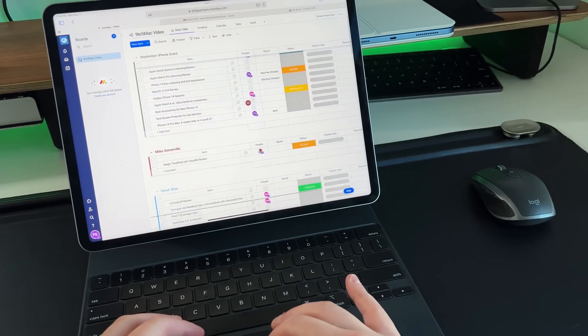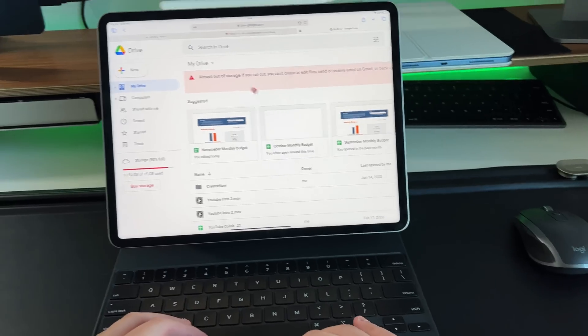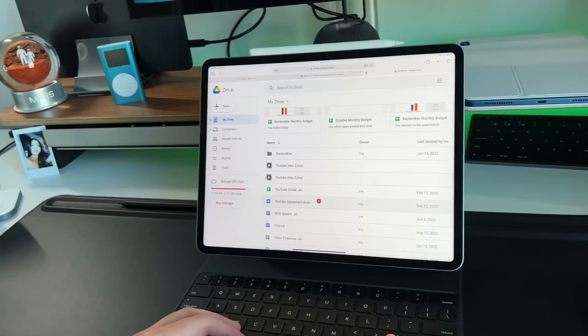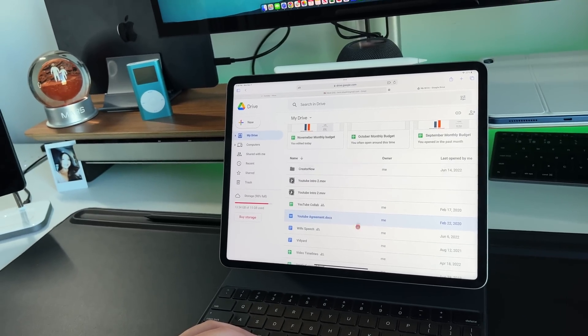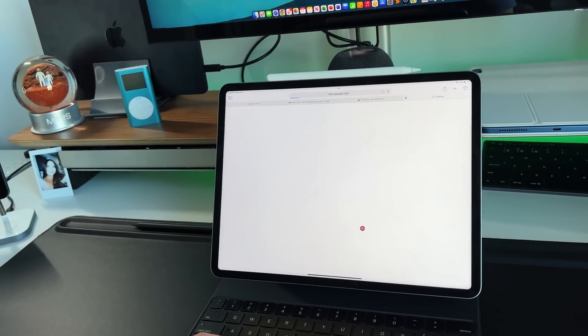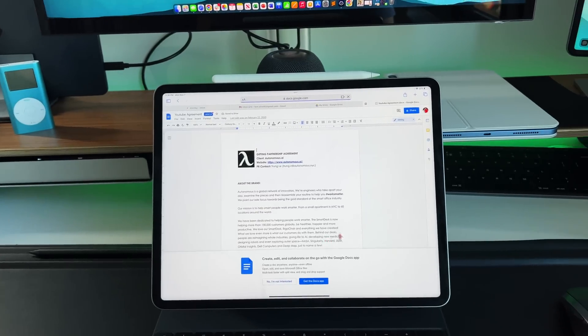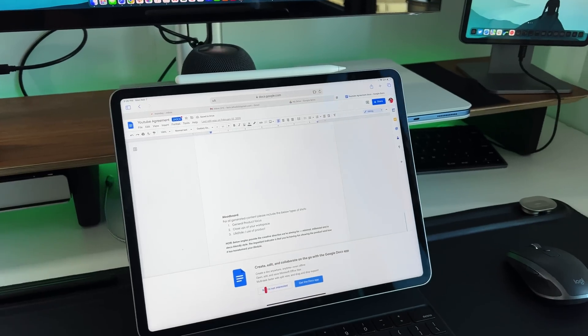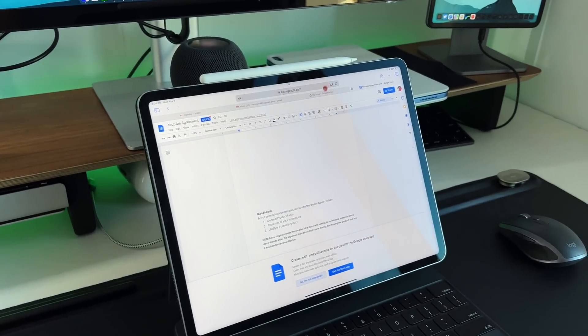Those are little nuances I've found over years of using the iPad Pro as my main computer. Web-based applications also work extremely well because Safari, even though it's kind of a mobile browser on the iPad, gives you desktop-class browsing experiences. Things like Asana, Monday.com, the Microsoft Suite Online, G Suite Online, and Gmail Online all work as if you're on a laptop — especially when using the Magic Keyboard with the trackpad and cursor support.